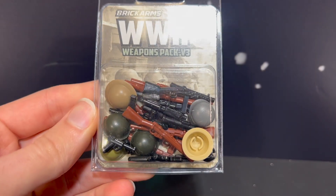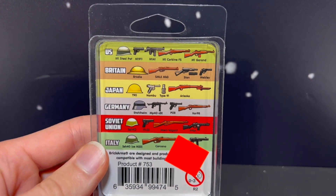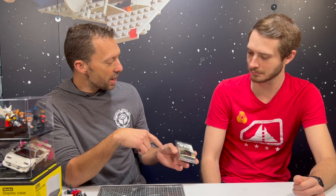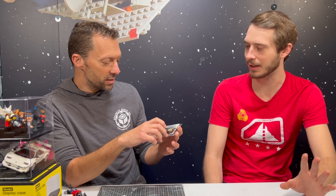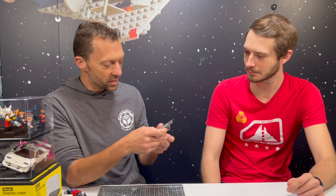What I like about these Brick Arms retail packs is they sell really well because they are packaged up. This one's the World War II Weapons Pack Version 3 — you get rifles that are historically accurate, pistols, a German Luger pistol. On the back it names them and tells you specifically what you're getting, like the model number. This pistol is the TT-33 — the Tokarev, Russian I think.